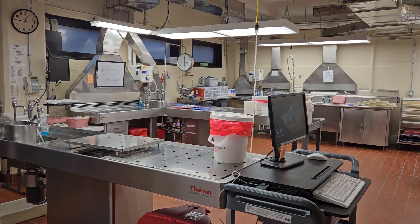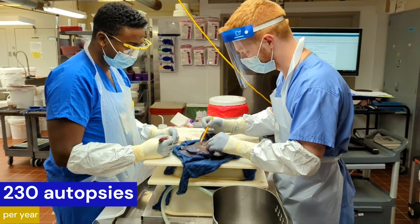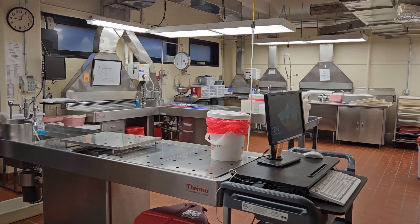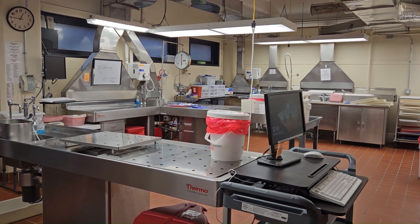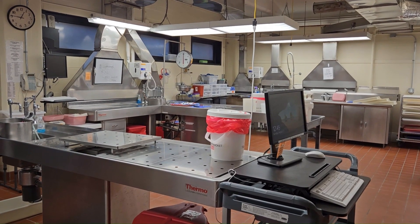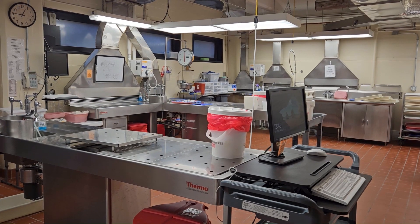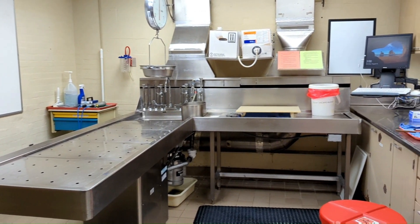This is the morgue space at URMC, where we'll spend the majority of our time during our autopsy rotations. Shown here is one of our two autopsy rooms. This is our main room and has two autopsy tables as well as two mobile height-adjustable workstations. We have a second adjacent autopsy room with one table that is a negative pressure room for infectious autopsies.